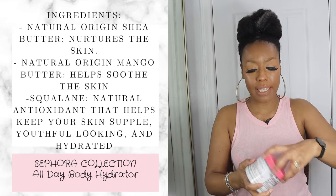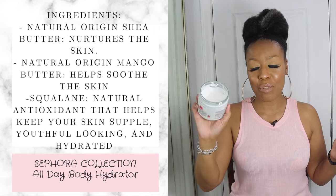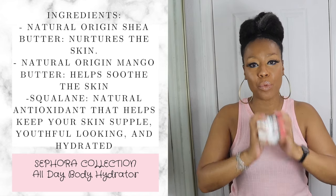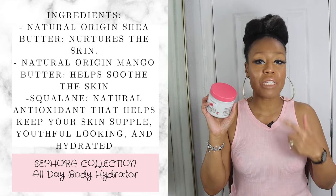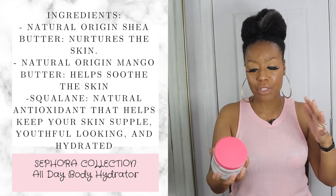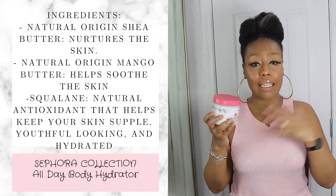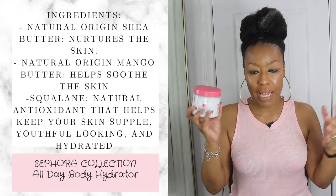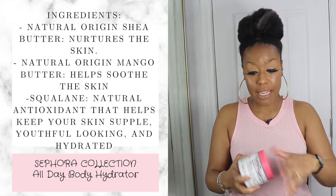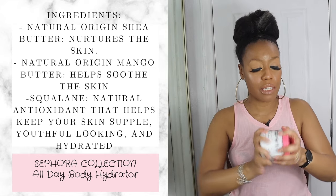The next one is by Sephora, comes in a jar like this. For those familiar with my channel, you know I talk about my daughter a lot — this is one of her favorites. It's really good for dry skin, and 93% of the ingredients come from natural origins, which is great. The Sephora line is affordable, and everything I've tried from it has been really nice. You can see how much of it is gone — we both enjoy it.